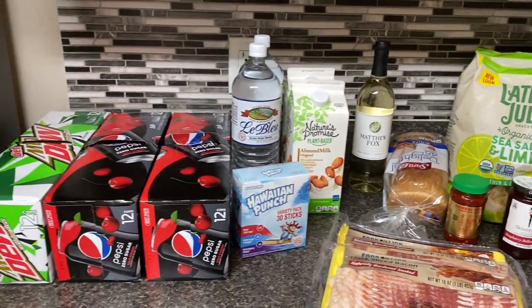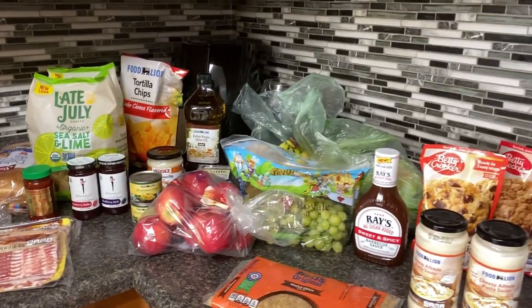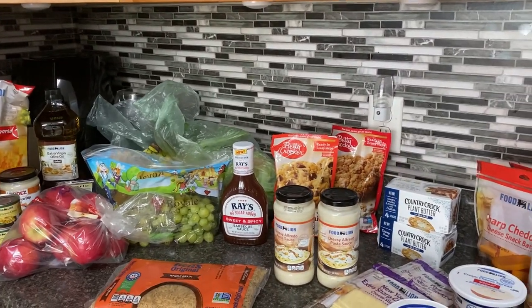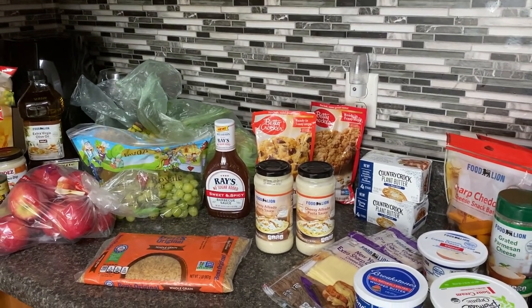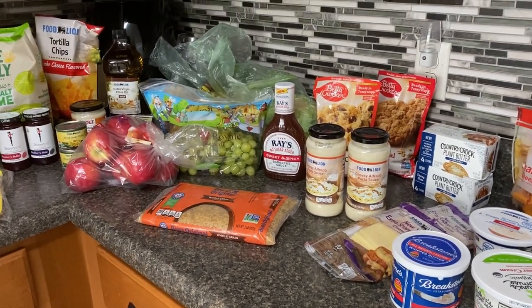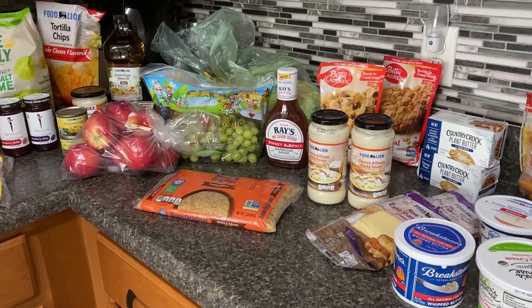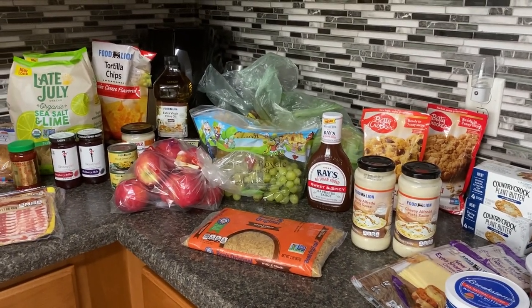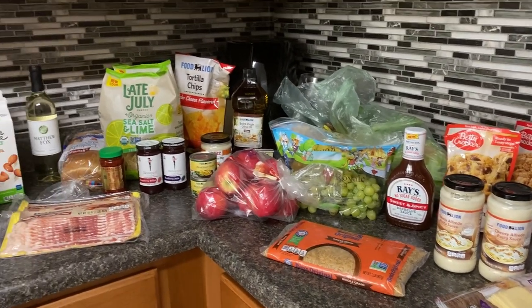Clearly my $75 budget is not adequate for today's economy and today's inflation prices. I did get some pricier items, though those were honestly the cheapest options available. Next year we'll have to readjust our budget. I'm very thankful the extra child support came in — I had $75, took out another $75 from child support, and that equaled $150. Next week I won't have that luxury since this was an extra payment.